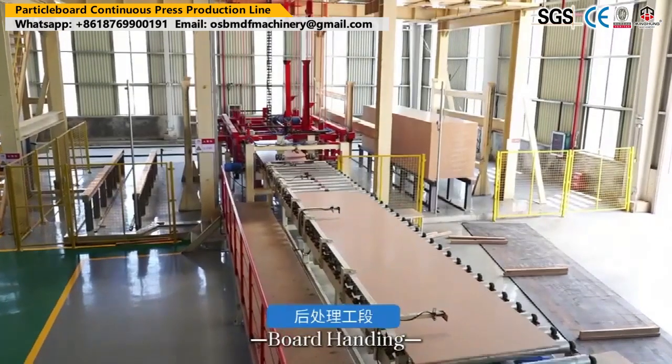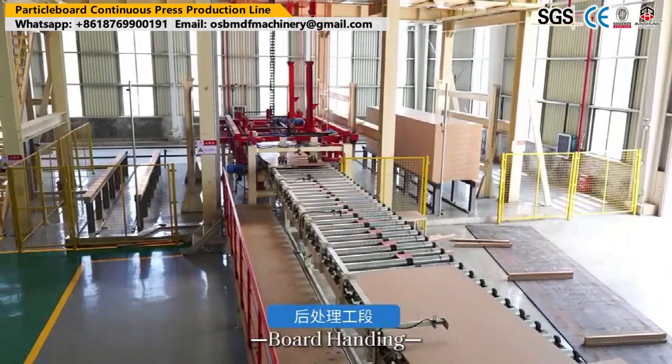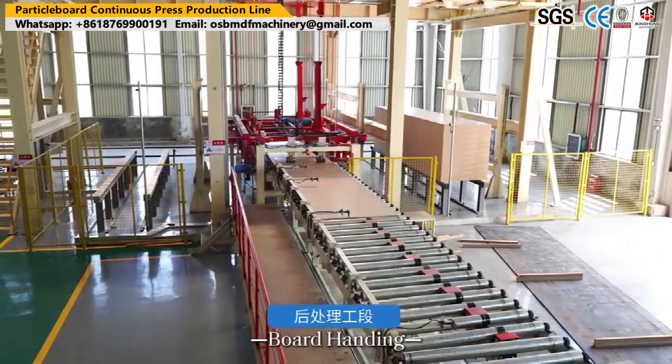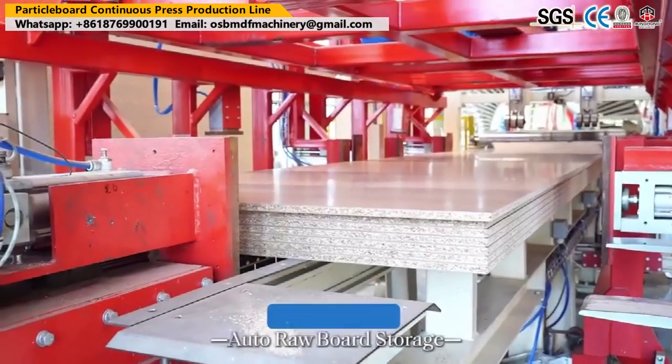For veneer drying processes, choose us — you need not worry about anything, we will help you arrange all. We will offer you the better and suitable machine, with a 2-year warranty and a professional technical team at your service anytime. We hope to build a good and long-term cooperation.